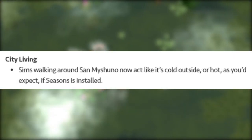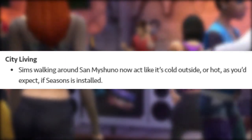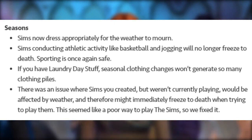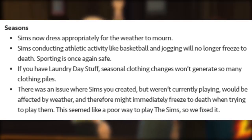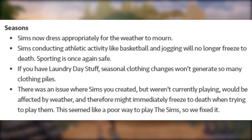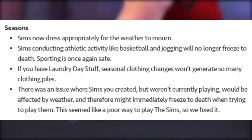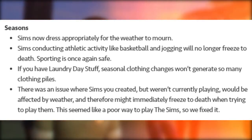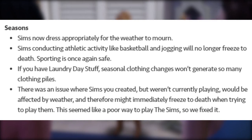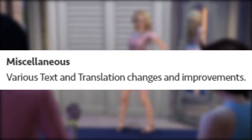Romantic Garden Stuff's wishing well now gives you a soul mate with the gender matching your Sim's romantic preference. City Living Sims walking around San Myshuno now act appropriately — cold or hot — as you'd expect if Seasons is installed. Sims now dress appropriately for the weather, and Sims conducting athletic activity like basketball and jogging will no longer freeze to death. If you have Laundry Day Stuff, seasonal clothing changes won't generate so many clothing piles. Sims you created but weren't currently playing will no longer be affected by weather and immediately freeze to death when you try to play them.